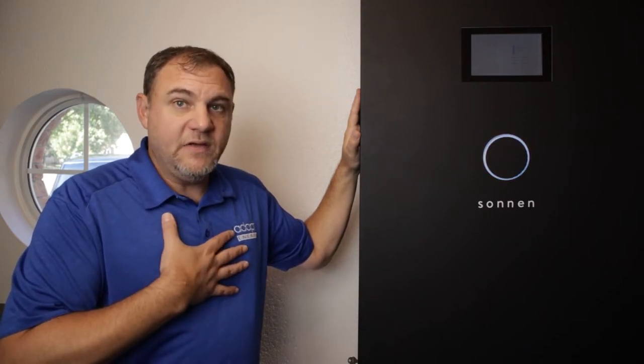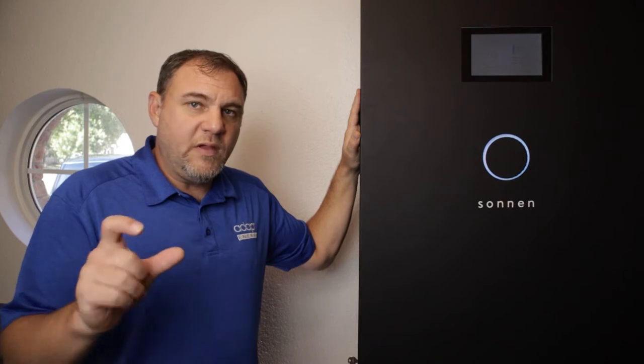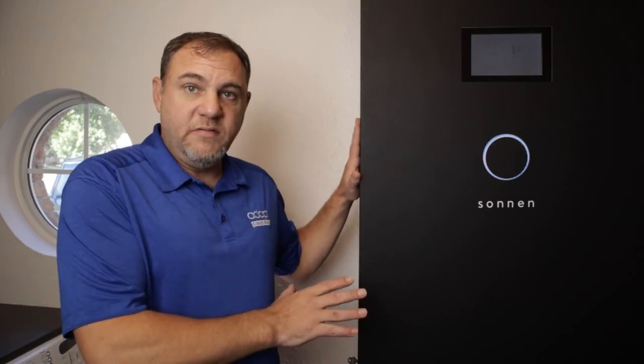Something else this battery does — and why I was happy to have it — is what I call the 'watchful eye on the grid.' This is great for equipment like CPUs that don't like brownouts. The Sonnen battery pays close attention to the grid at all times. If it ever sees the grid go out of spec — frequency or voltage shifting too high or too low — it will automatically switch over to its own microgrid, basically battery power. So all this expensive equipment in my home is protected because of the Sonnen battery's watchful eye.